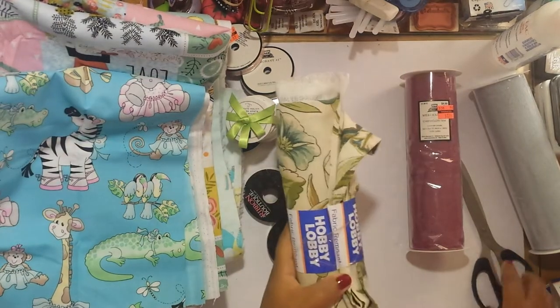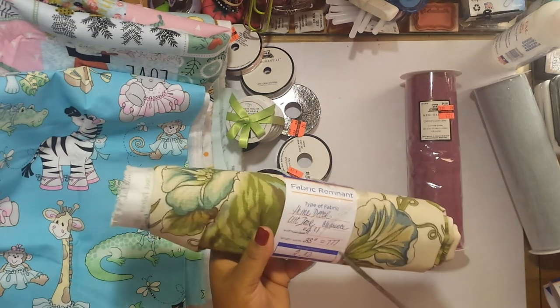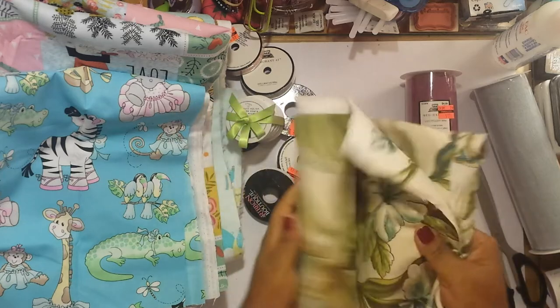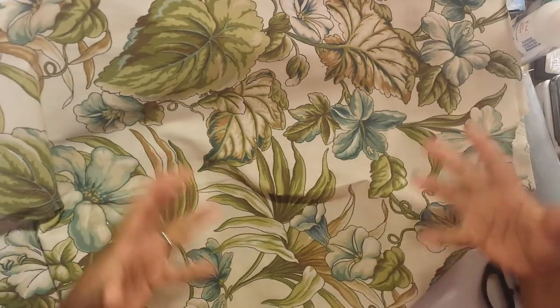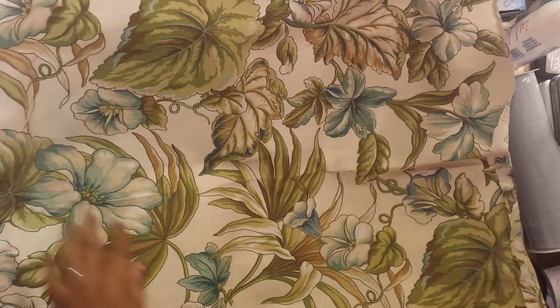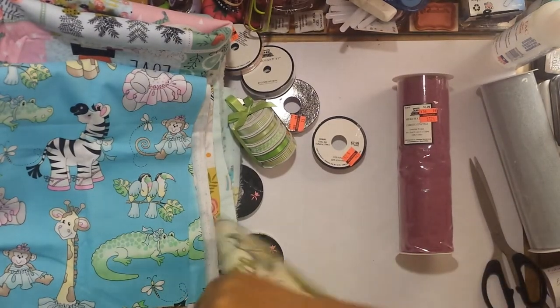This is the last piece of fabric — a home decor outdoor fabric with a floral pattern, on sale for a dollar and fifty cents. I always like this canvas-like material because it's really strong and thick enough to cover any type of journal. If the journal you're covering has dark standing-off-the-page images, you don't have to worry about it showing through this type of material. It has flowers and greenery leaves — really beautiful.